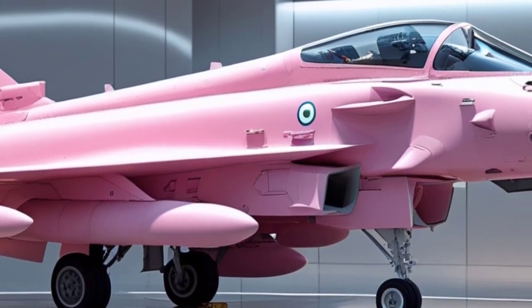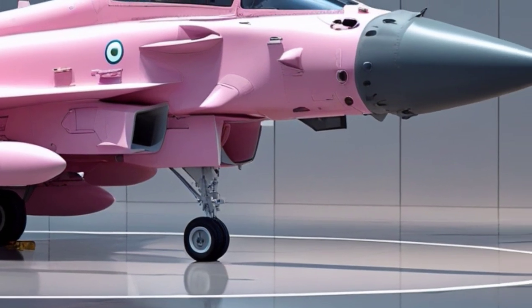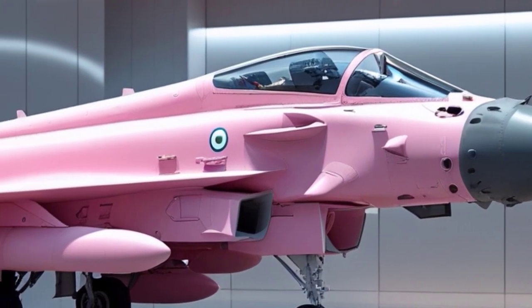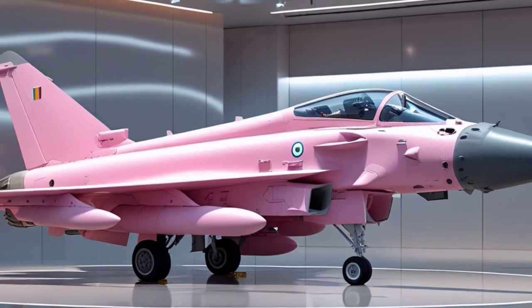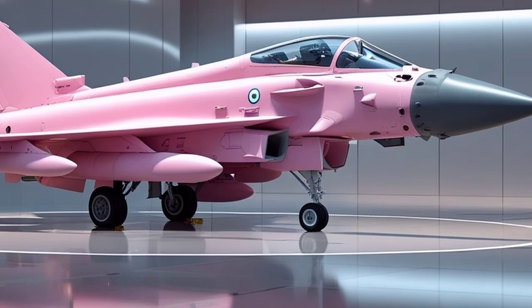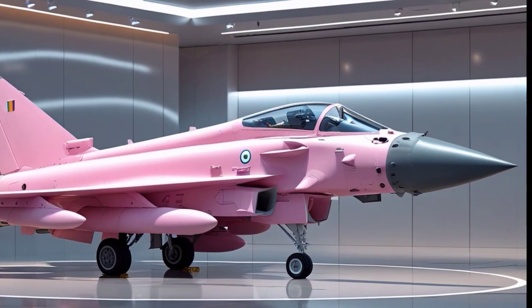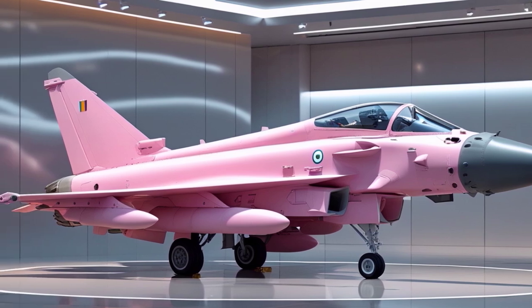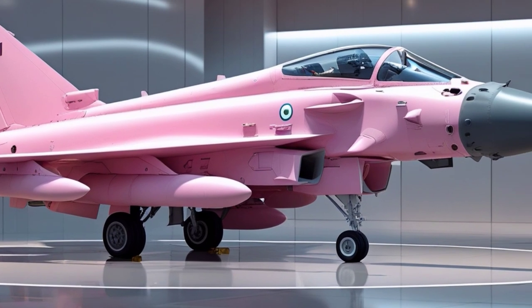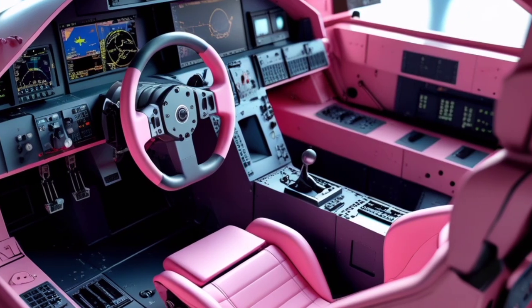The Eurofighter Typhoon is equipped with a suite of state-of-the-art avionics, including the CAPTOR radar system, which offers long-range tracking, multi-target detection, and jamming resistance. This radar allows the Typhoon to identify and engage threats far beyond the range of its weapons. Additionally, the Typhoon's Infrared Search and Track system helps detect and track enemy aircraft in low-visibility environments or in situations where radar stealth is essential. These advanced sensors work in tandem with the jet's sophisticated electronic warfare systems, ensuring that the Typhoon can operate in highly contested airspaces.